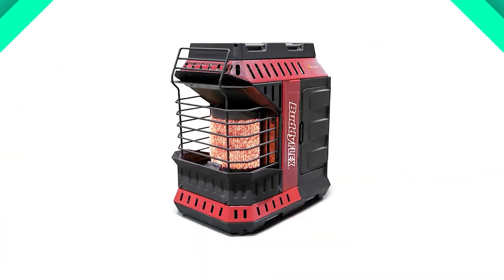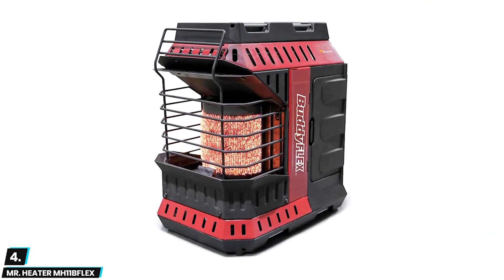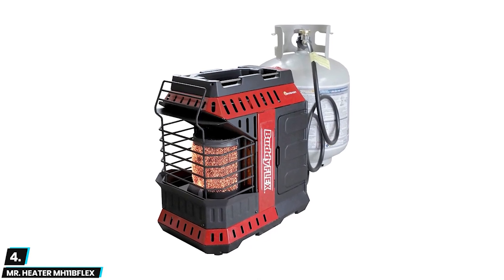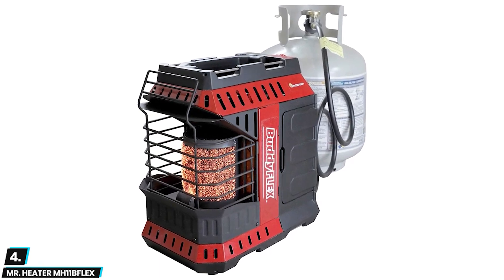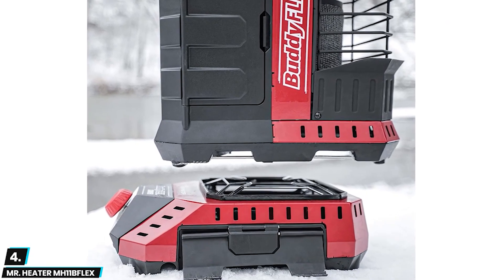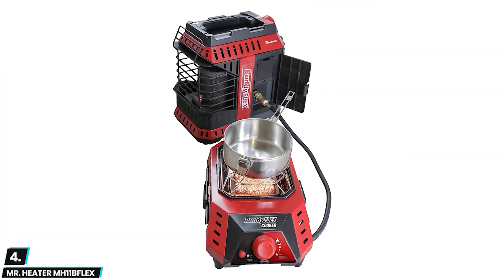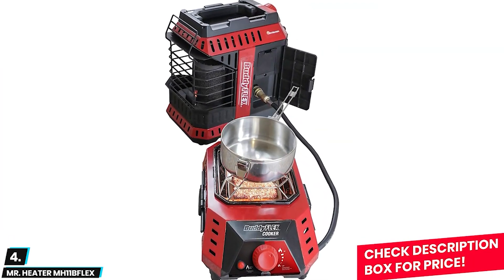At number four we have the Mr. Heater MH11B Flex. This is a highly rated and efficient heating solution. With its compact and lightweight design, this heater is ideal for those who need to heat their indoor and outdoor spaces on the go. It provides warmth instantly and has a safety shutoff valve to prevent overheating. The flexible hose and regulator make it easy to use and versatile, while the adjustable flame control allows for a customizable heating experience. Customer reviews praise its consistent heating performance and long-lasting fuel efficiency, making it an affordable option for those on a budget.